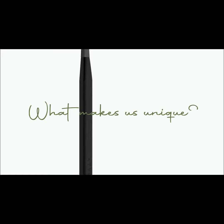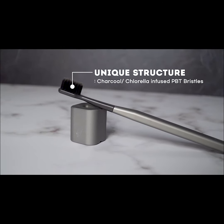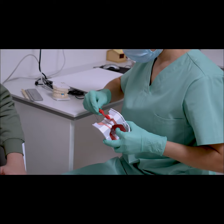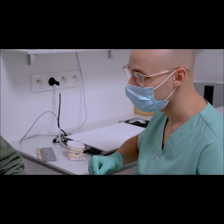What makes us unique? Our toothbrush bristles have a unique structure. How important is a quality toothbrush as an indispensable tool in daily oral hygiene? Unfortunately, many people continue to use the wrong toothbrush without knowing their teeth and gums.